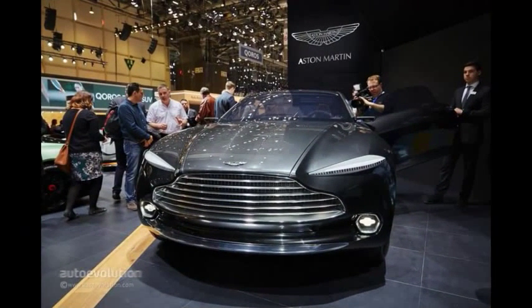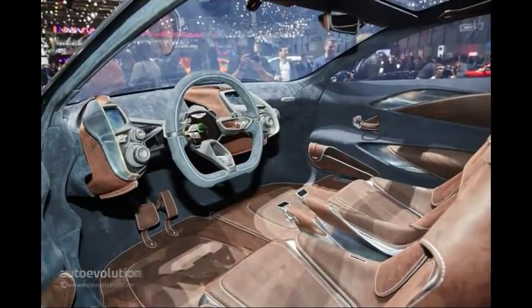The design managed to keep in touch with the company's roots and DNA while moving forward at the same time. Created under the direction of Chief Creative Officer Marek Reichman, the all-wheel drive concept combines both function and form.